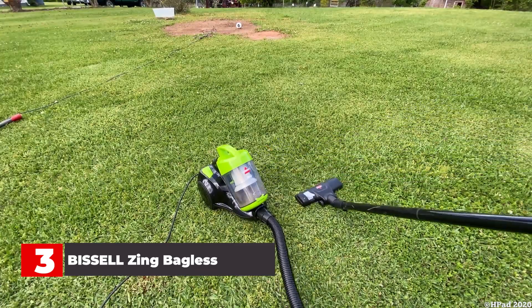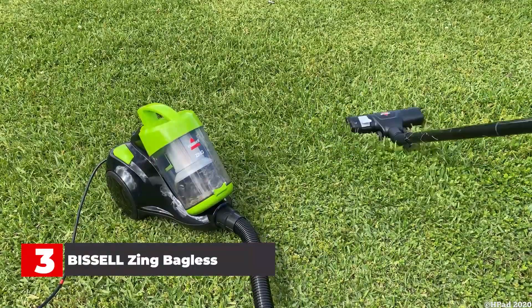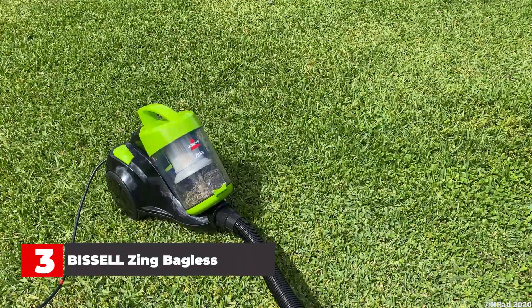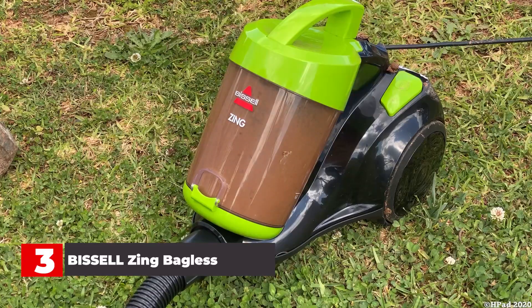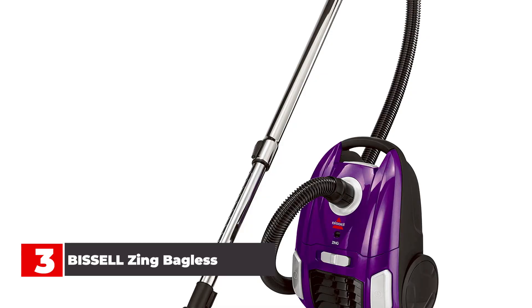However, even though this canister vacuum is marketed as working on multiple surfaces, some users have found that it doesn't work as well on carpeted floors and that the wheels and bristles on the floor tool tend to collect hair. Others have had issues with the telescoping hose extenders and other accessories not locking into place, causing them to become dislodged, especially when used on carpets. But for hard floors, most users agree that you can't beat this Bissell.